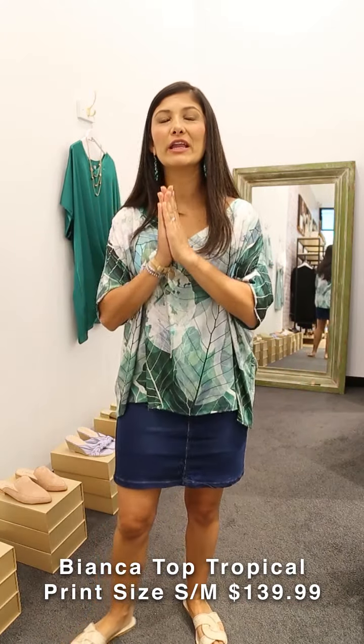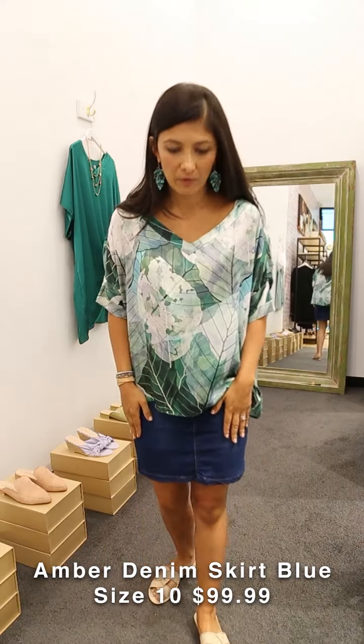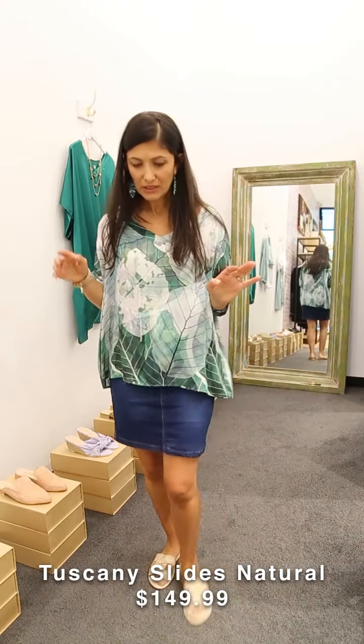Here's a really nice casual outfit for your everyday. I'm wearing our tropical print in your favorite Bianca top — the V-neck — and I'm pairing it with our Amber denim skirt and our Tuscany slides. Let me tell you a little about this skirt — when we were looking to introduce a denim skirt and the full denim range into Carolina Lifestyle, we had comfort in mind.